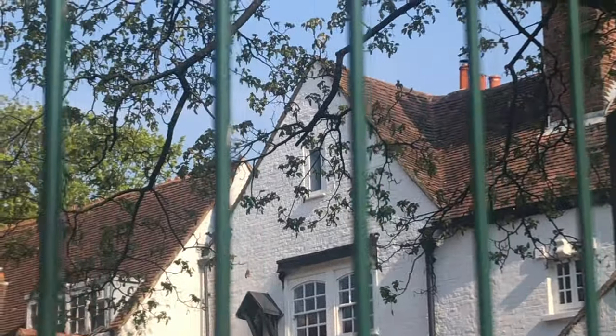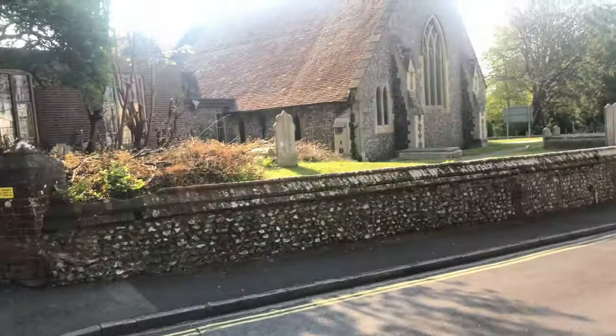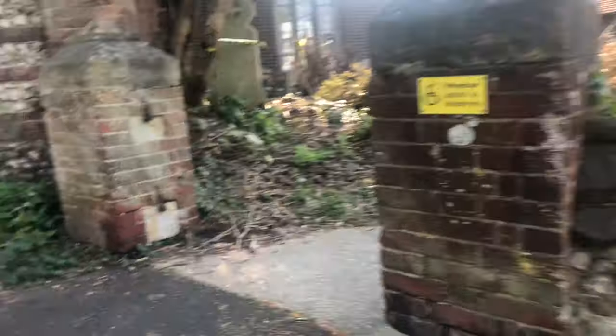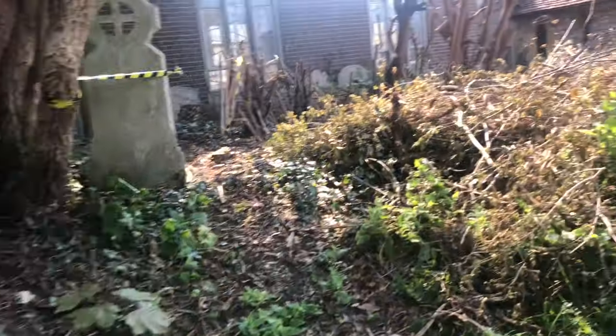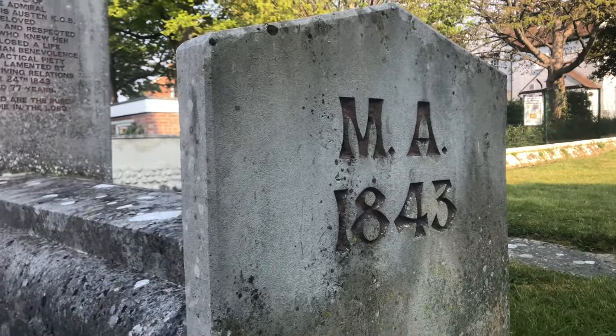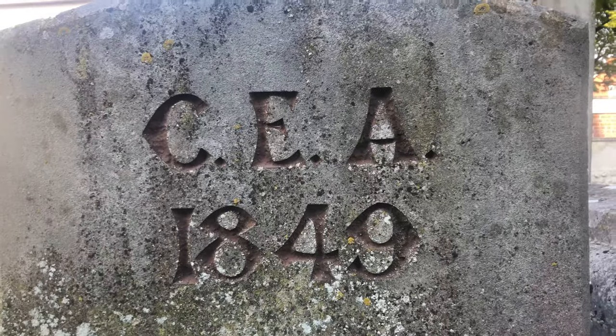I don't know if this is true, but apparently in that top window someone killed themselves. I'm not going to say anything else because I don't know if it's true — it's a very serious thing to say. As you can see, it is literally opposite a church. And on this gravestone I can see dates — 1849, 1843 — that is insane.